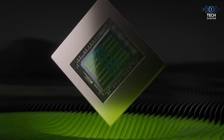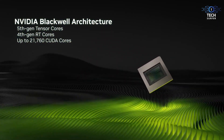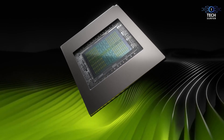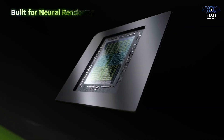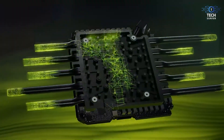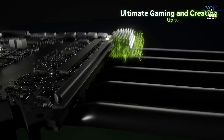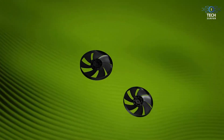Hey, what's up everyone, welcome back to Tech Surfer! Today we're diving into the future of gaming and graphics with a topic that's been blowing up the rumor mills — the RTX 5090. That's right, we're talking about Nvidia's next-gen flagship GPU, and this thing is shaping up to be an absolute monster whether you're a hardcore gamer, a content creator, or just a tech enthusiast.